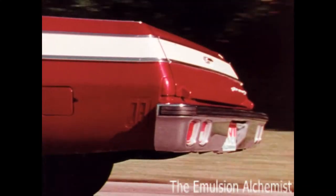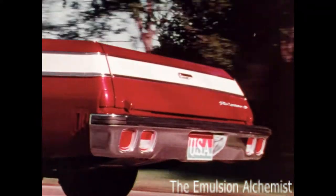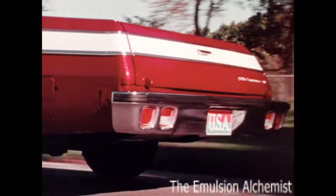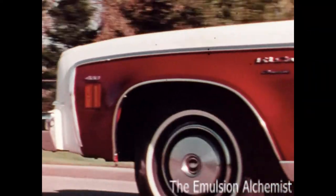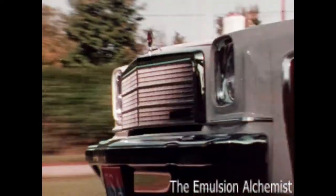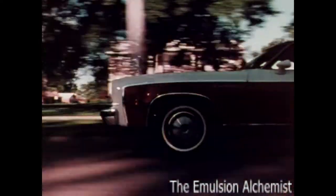If you want to make something good even better, add special two-tone paint style and special body moldings to El Camino Classic and it becomes the sporty and exciting El Camino Conquista. Whatever combination of model and options you choose, there's an El Camino to suit you.